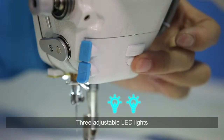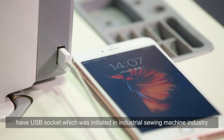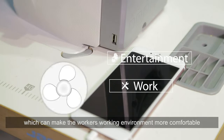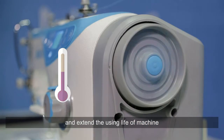Three adjustable LED lights. Jack A4 has a USB socket, which was initiated in the industrial sewing machine industry. This USB socket can connect a small fan, which can make the worker's working environment more comfortable. The fan with big airflow can reduce the motor temperature and extend the service life of the machine.